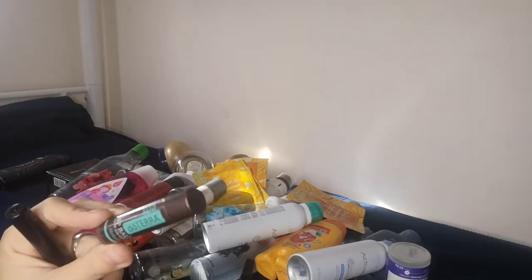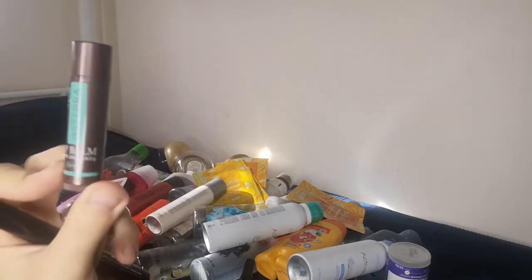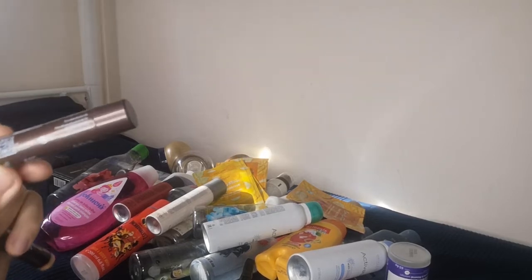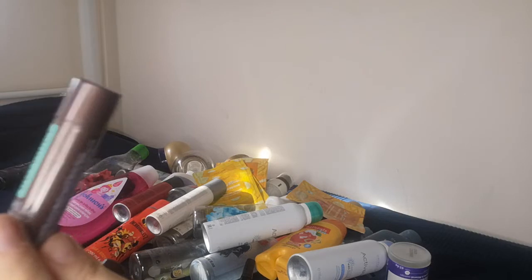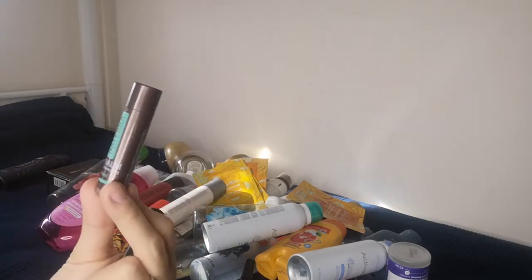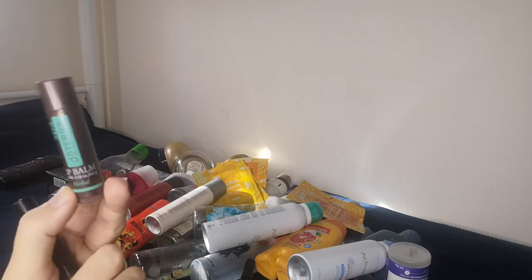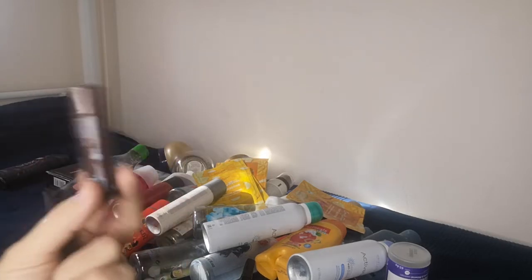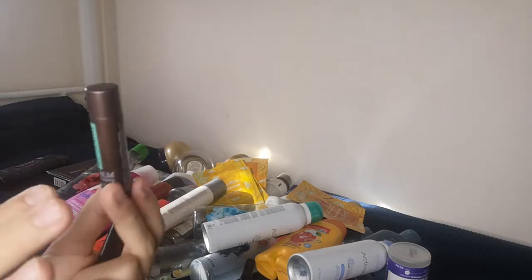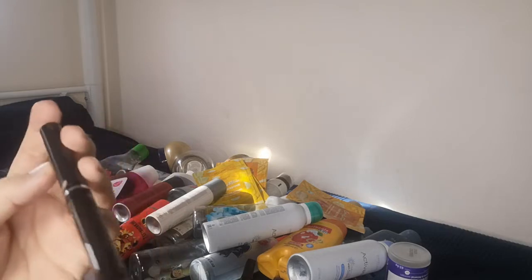From doTERRA Spa, I finished the herbal lip balm. doTERRA is an essential oil company from Utah with CPTG certification for their oils. The lip balm works very well — it has a green-leaves, minty fragrance and doesn't dry out the lips.